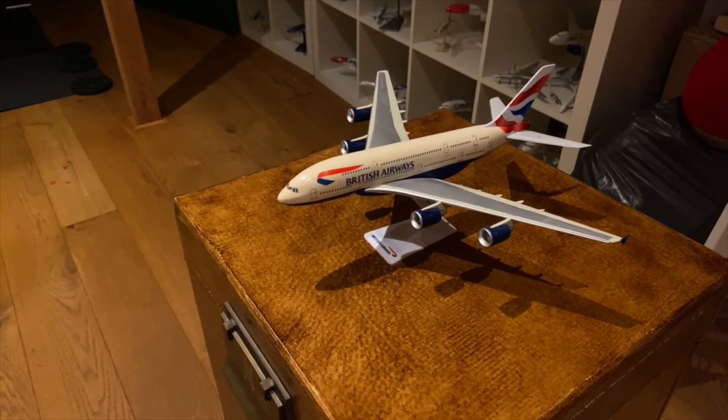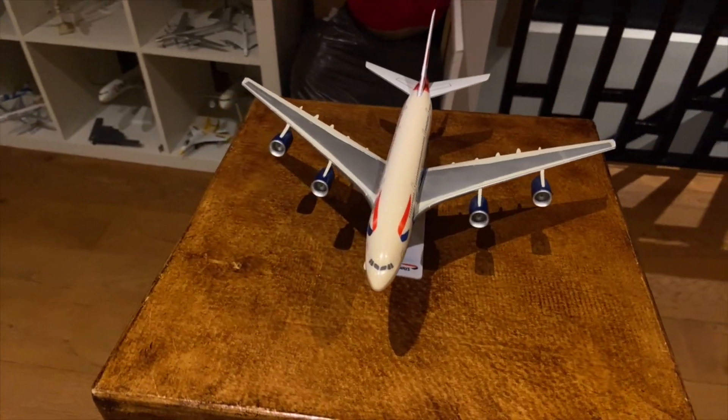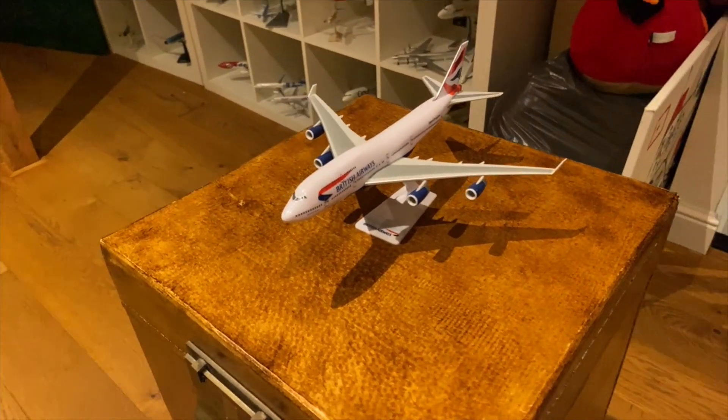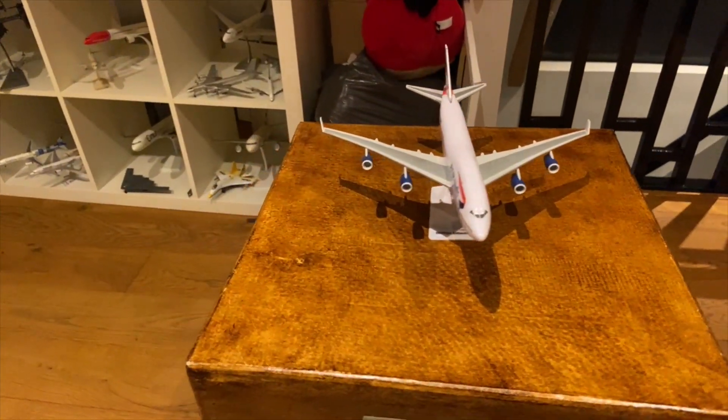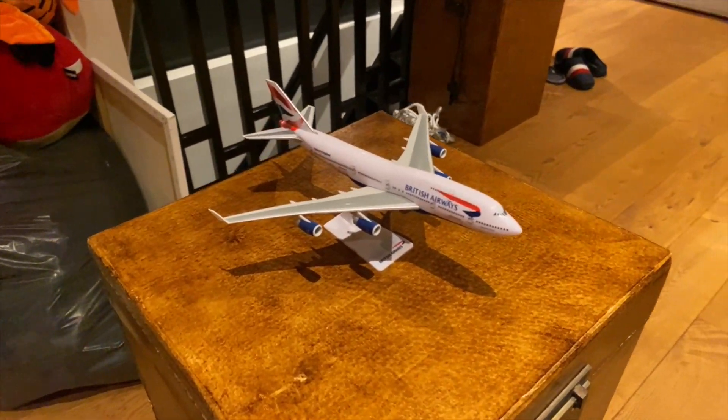Entering the skies in 2007 we have the A380 under the colors of British Airways. British Airways, please bring this plane back. Retired in October 2020, but coming into service in 1989, it's one of the most beautiful planes — the 747-400.